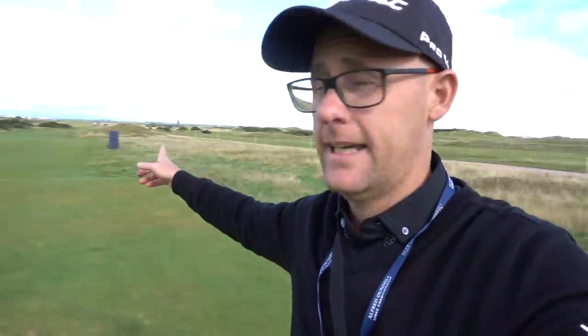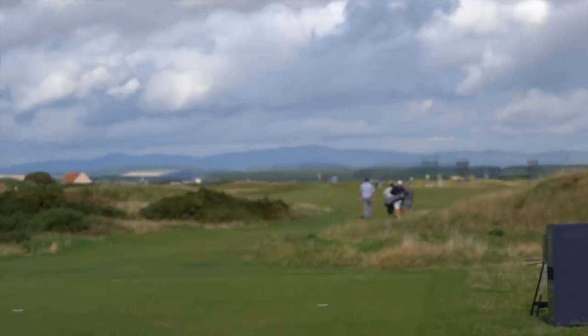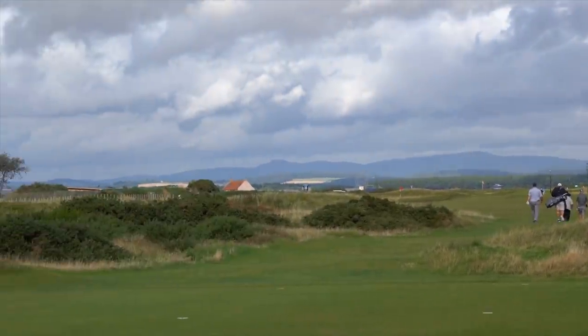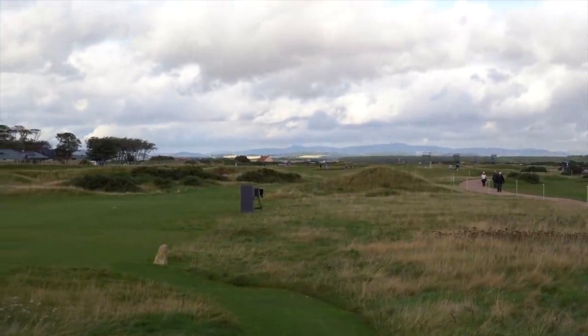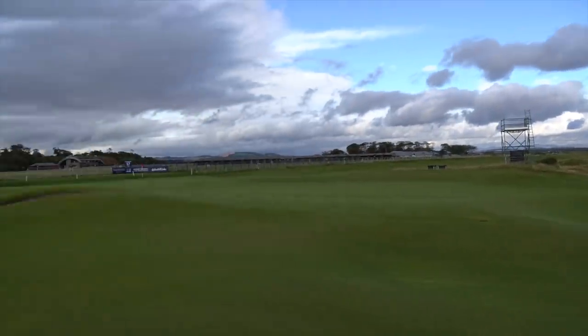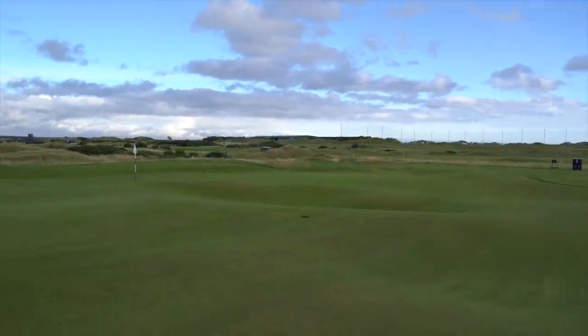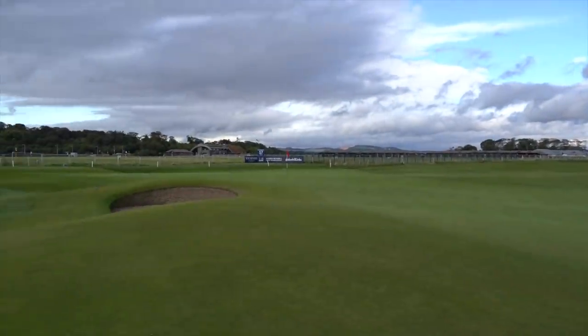Stood on the third tee and you don't see much at all. You stand on the tee, you can see a flag in the back left, out of bounds on the right, and then you see a bit of gorse — and that is a common feature at this course. Double greens: this is the third and the 16th green, sharing the same surface.